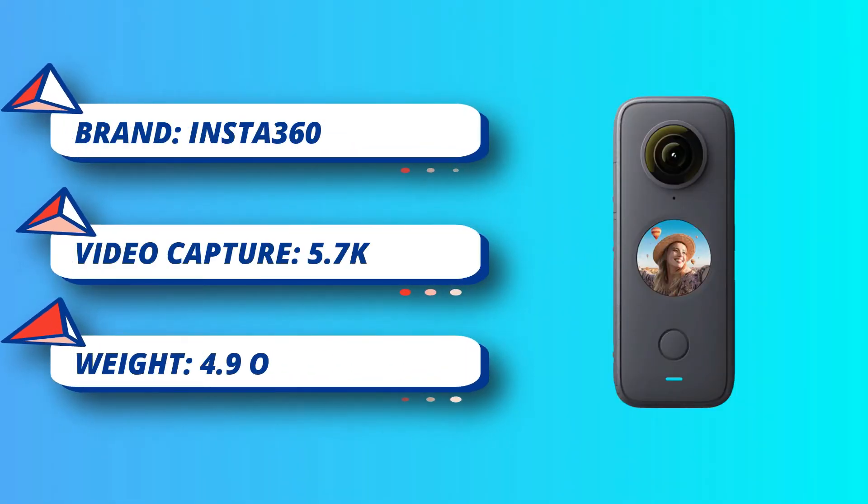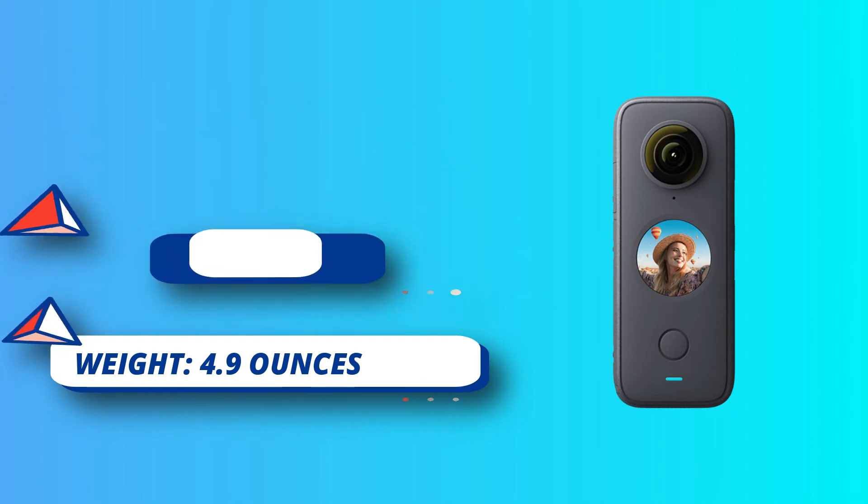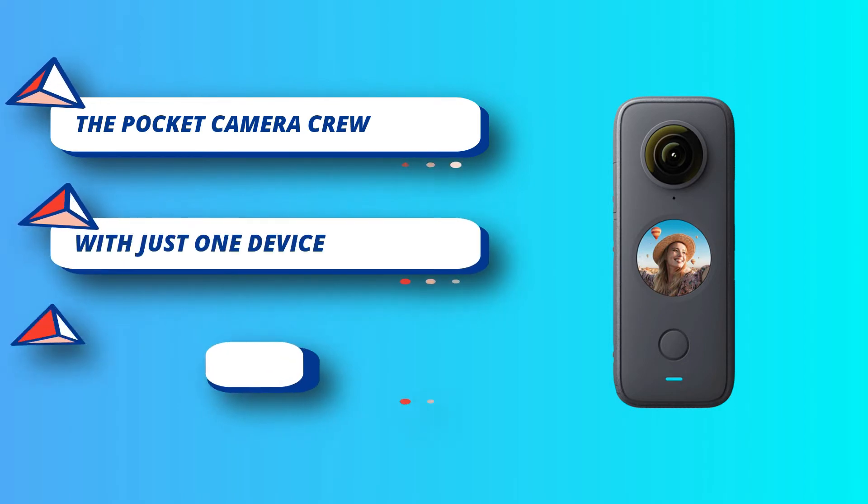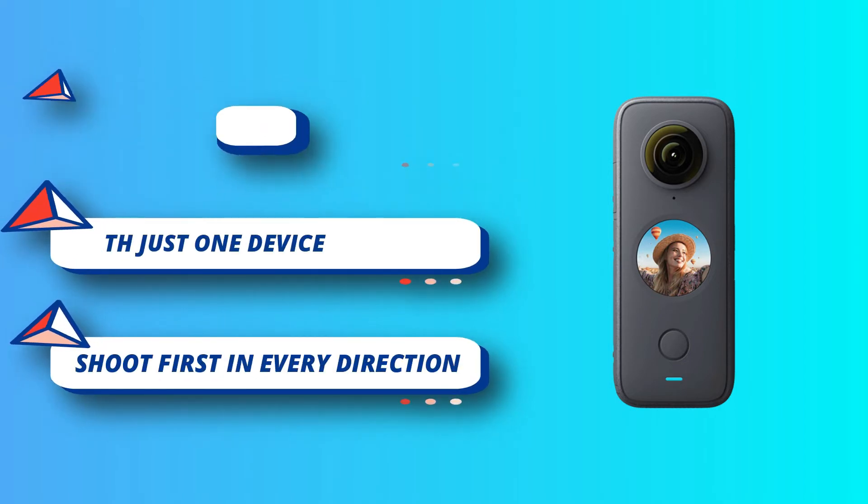Afterward, you can use the advanced editing features to pick your favorite angle. In addition, the two-lens design allows for the invisible selfie-stick effect, so the stick disappears in the footage.